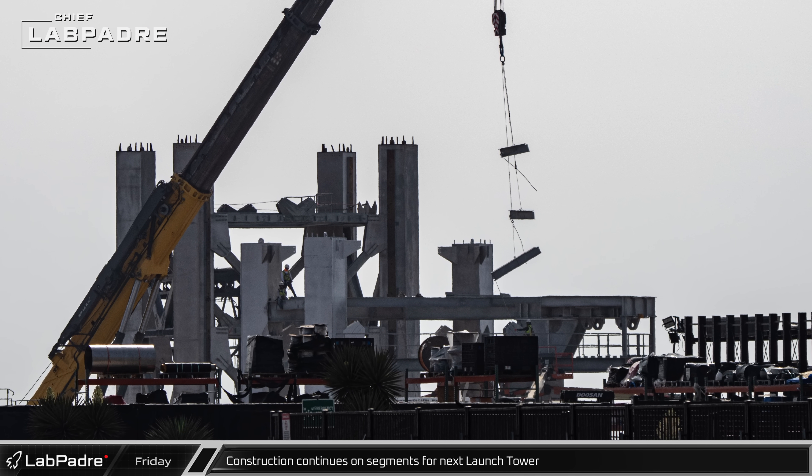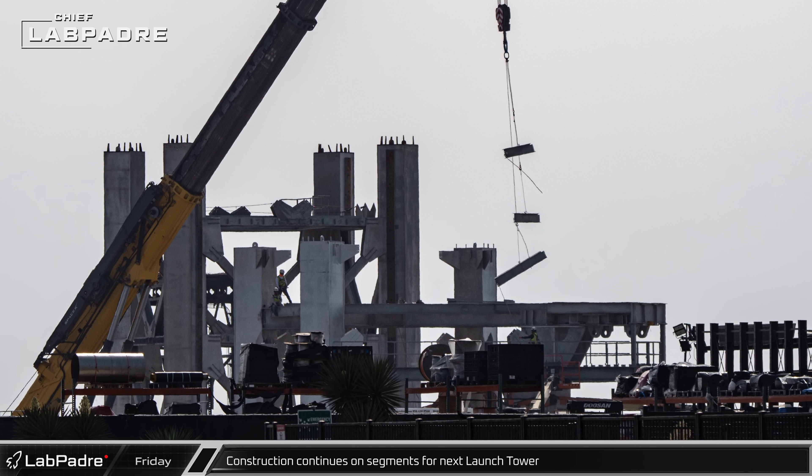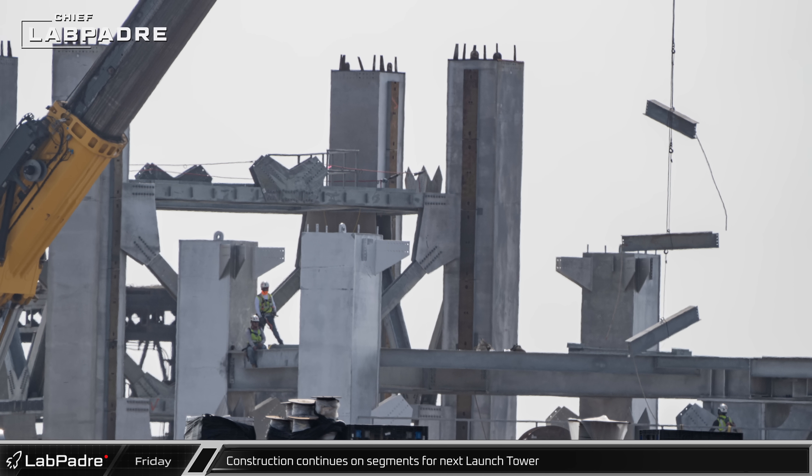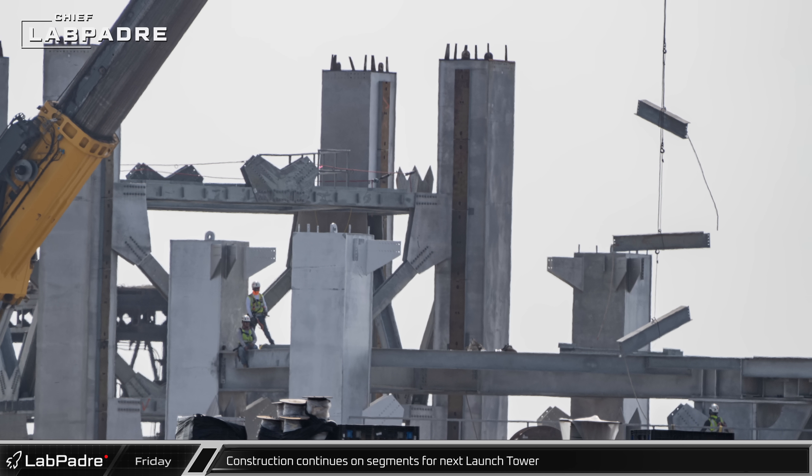Construction of the ninth segment of the new launch tower is coming along nicely, as workers spent the day putting in the support beams for the floor deck beneath the pulleys for the chopsticks.